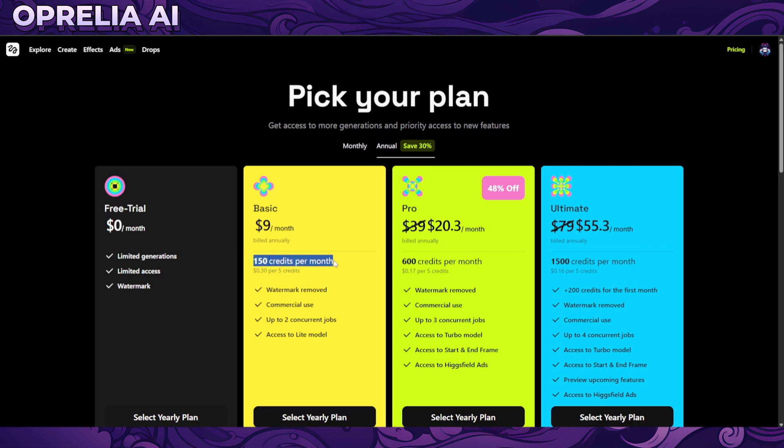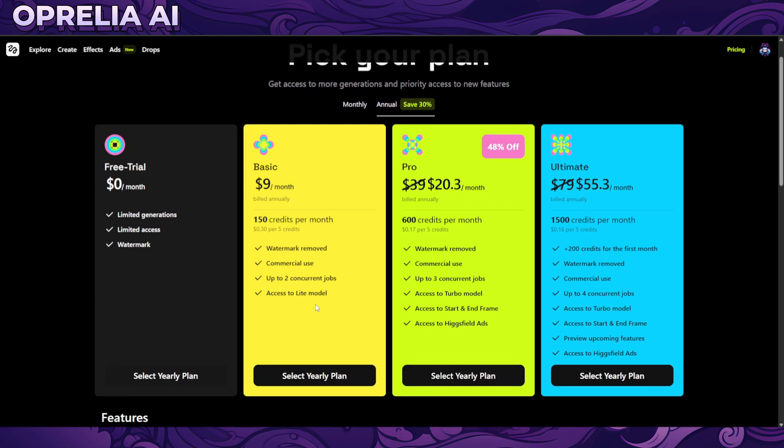We're looking at 150 credits for nine dollars a month. Prompts cost around seven credits, so for three-second videos you can get more than 15 of them. But if you're going for the full five seconds with 20 steps — and you'd probably want higher quality with more steps — that's not a lot to work with. The pro model is twice the price but gives four times the credits, plus commercial usage and watermark removal.